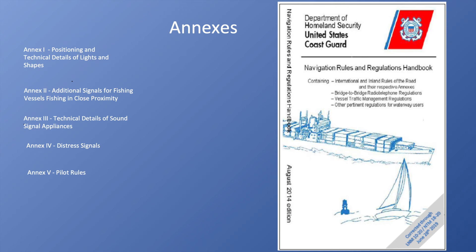Annex Three covers technical details of sound signal appliances. Annex Four covers distress signals, which we also went over in Rule 37. And then Annex Five is pilot rules.